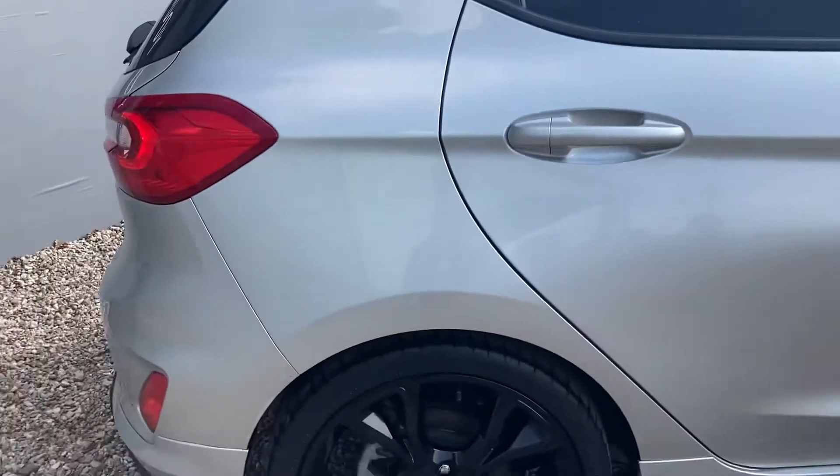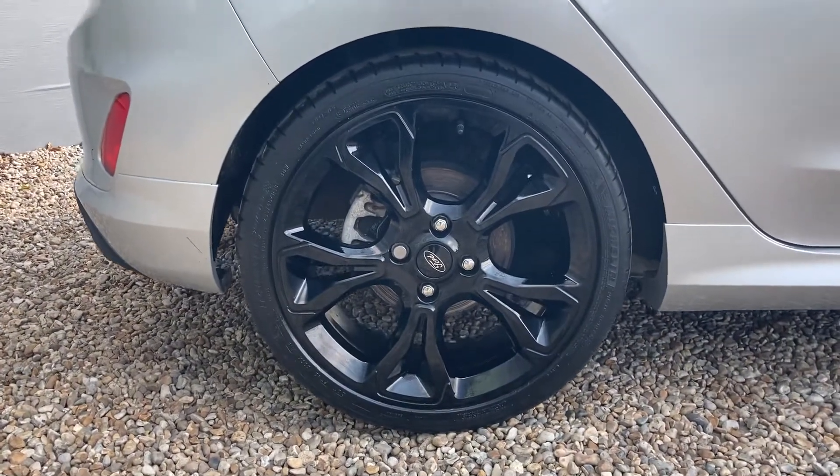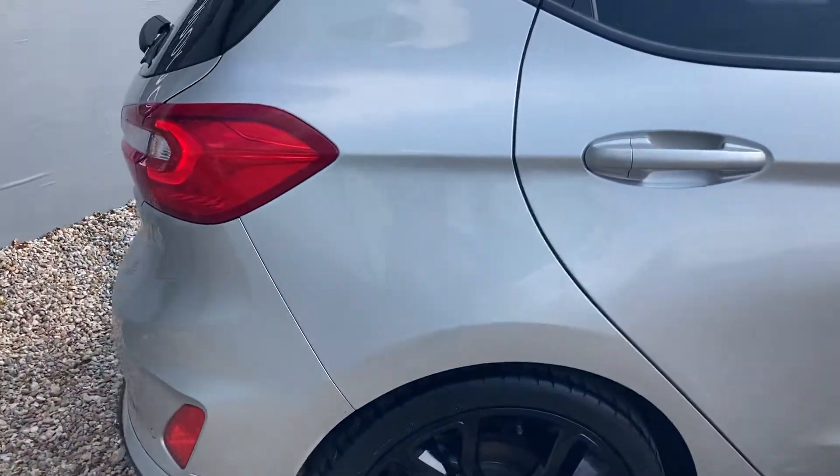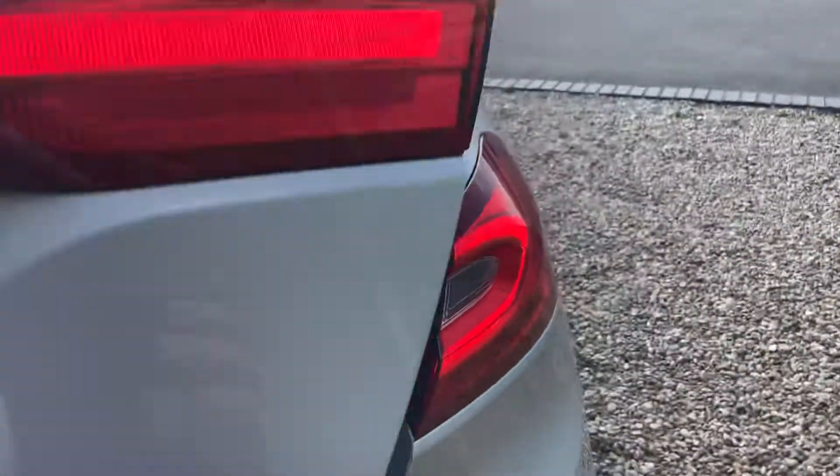Coming onto the rear wheel. Again, this gloss black alloy goes brilliantly with this lovely silver paintwork.